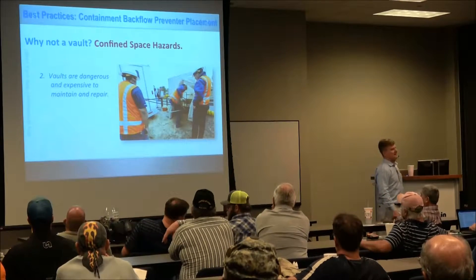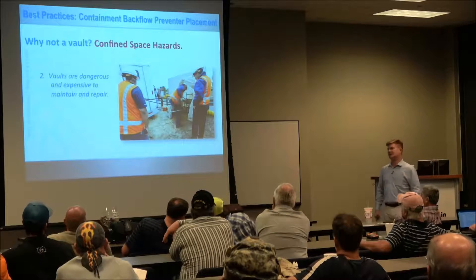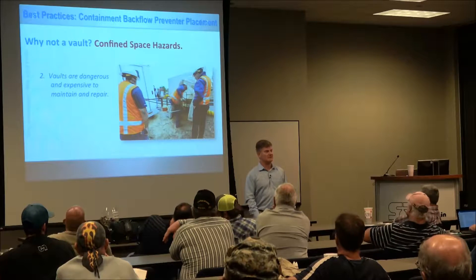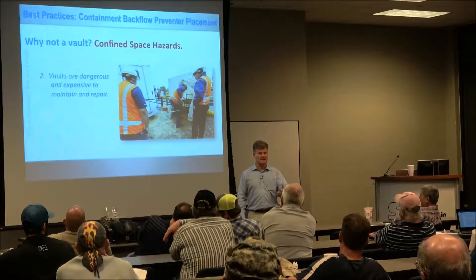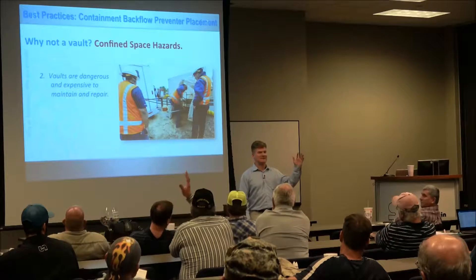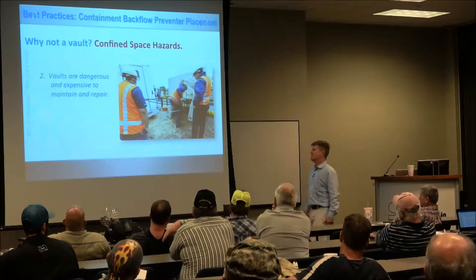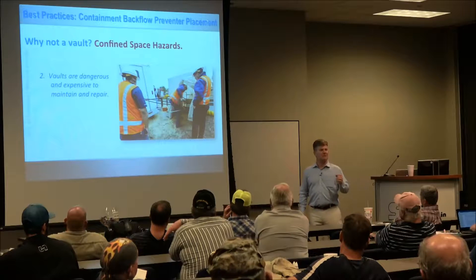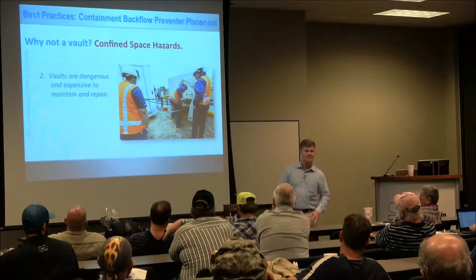We've heard so many stories about being caught in confined space emergencies. The longer you're around this, the more stories you probably have. Anybody had a rattler in their vault? Not only that, as of May the 6th of 2015, there's a new confined space rule.